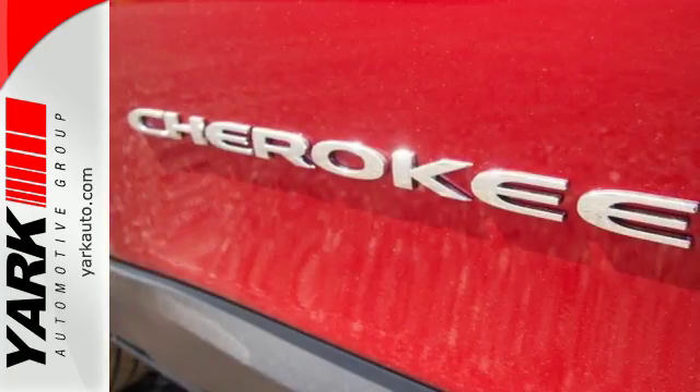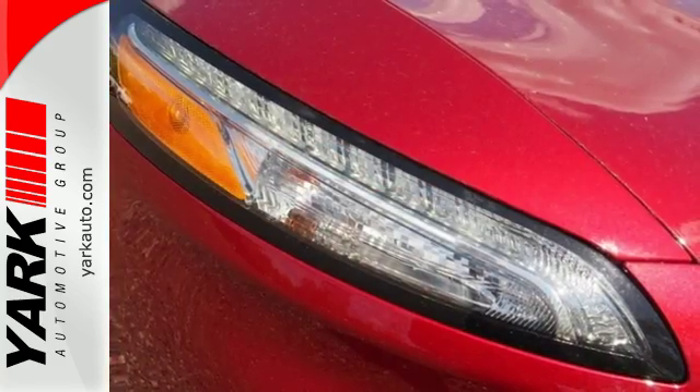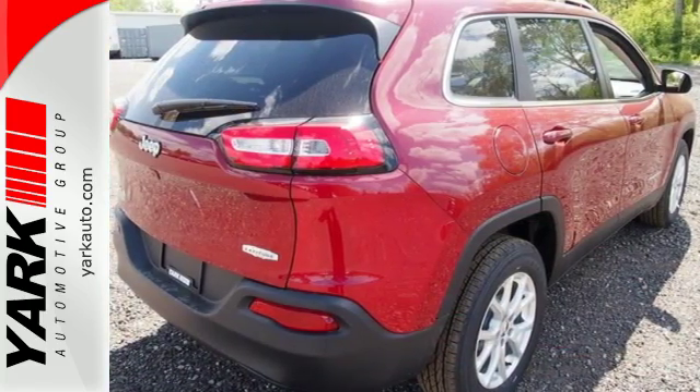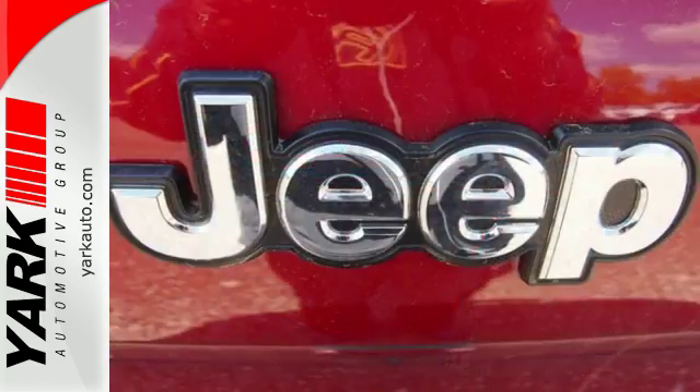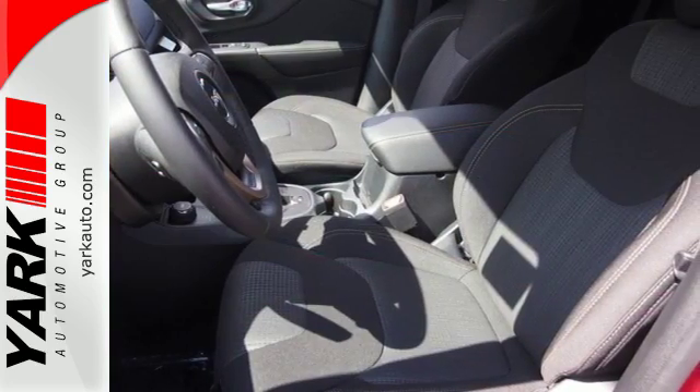Experience performance that's both powerful and refined. With the 2.4-liter engine and 9-speed automatic transmission, the Jeep Cargo Management System makes the most out of your storage space. Uconnect touch-screen display and integrated voice command with Bluetooth brings sophistication no matter how rugged it gets.